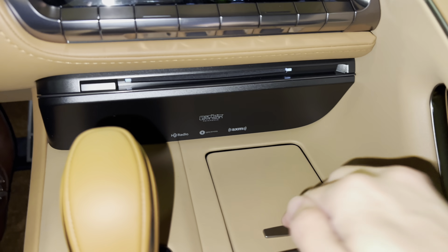Below that, we have our grab handle and our switch for the glove box. We also have our standard backup camera in the LC with custom parking lines.